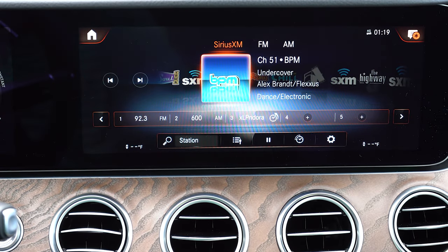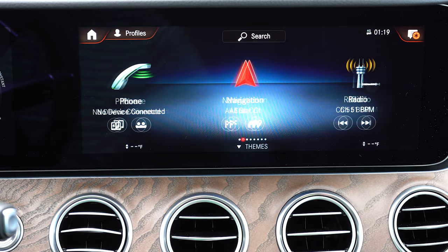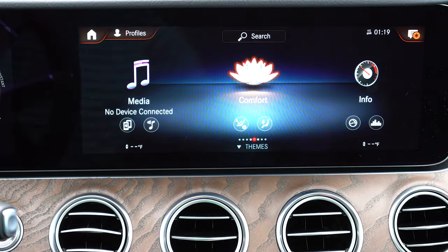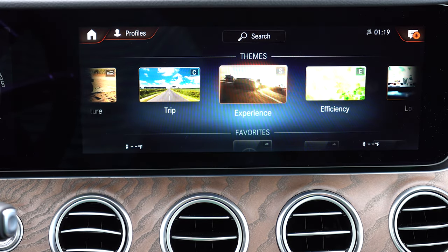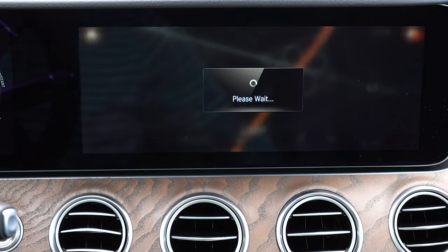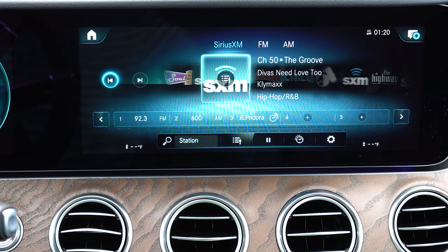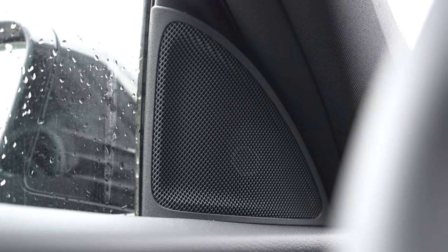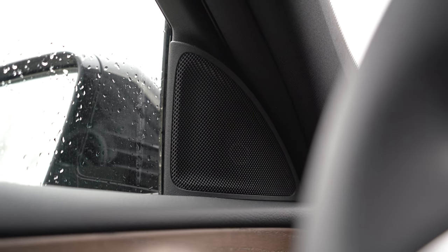The infotainment is a 12.3-inch color touchscreen display — matching the 12.3-inch gauge cluster — with Bluetooth, Android Auto, Apple CarPlay, and a factory navigation system all standard. My favorite feature is that if you swipe up from the bottom, there's a theme section that gives you different themes adjusting everything about the interior, including ambient lighting, the gauge cluster, and many other aspects — so many options that really change the entire feel and look of the E-class.